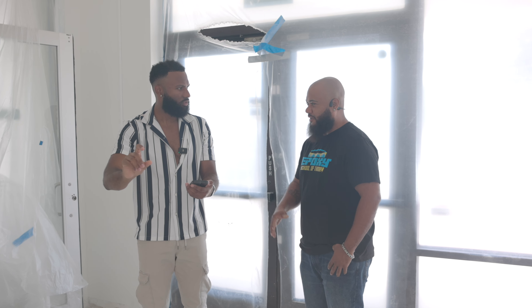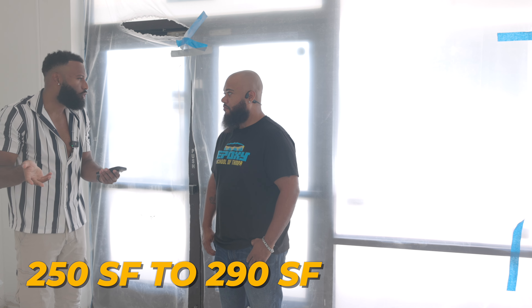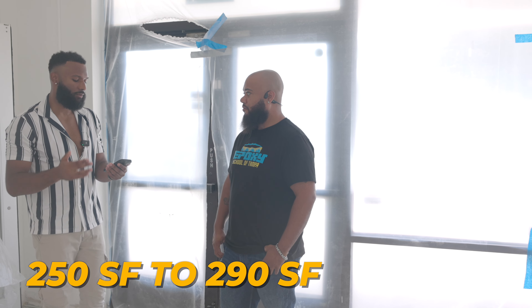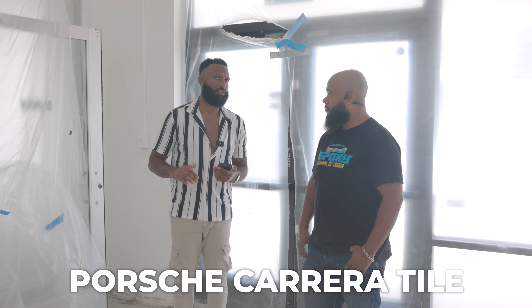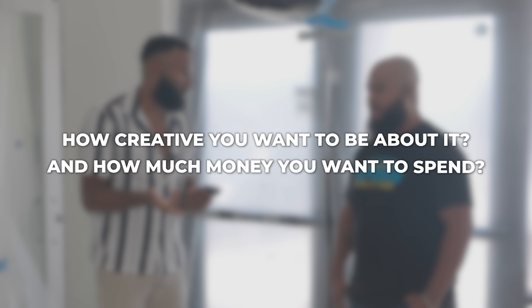You could also do a stone-look backsplash tile — something like that runs maybe $2.50 to $2.90 a square foot. And if you go a little more expensive, you could do a porcelain tile. We're doing a Porsche Carrera tile in my mom's bathroom right now. The possibilities are endless — it's just about how creative you want to be and how much you want to spend.